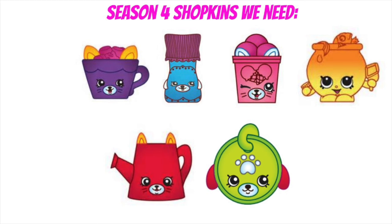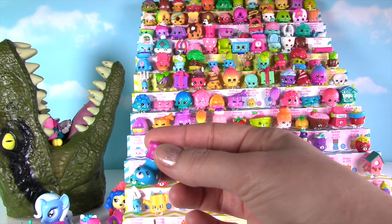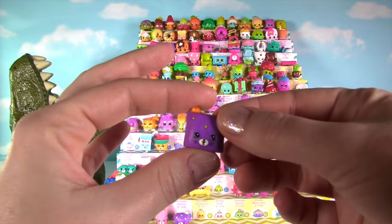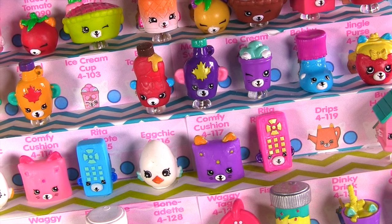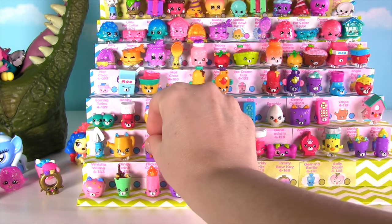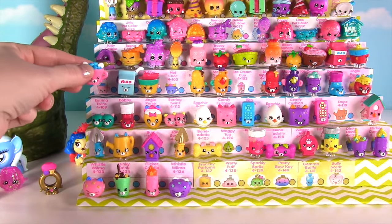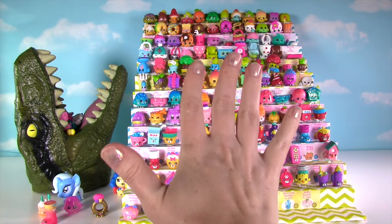Awesome job Fizzy! I think it's time we add these to the stand! Bobby Sock, let's get you on there, looking so cute next to ice cream cup and jingle purse! Let's put Comfy Cushion on the stand! Hi Rita! Hi egg chick! Alright Burthouse, looking nice next to the yellow Drips and Jade Spade! And our last new Season Four Shopkin is Hot Chalk — it's lucky it gets to go next to Milk Bud! We got four new ones — that means we just need five more!